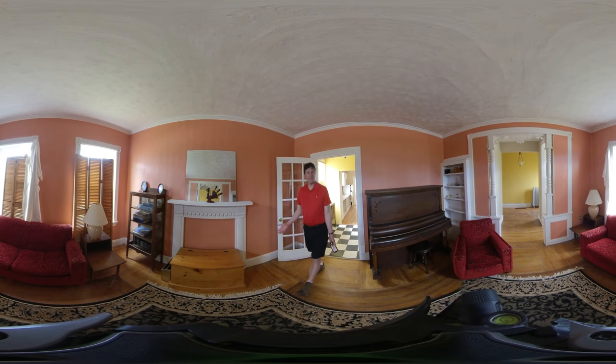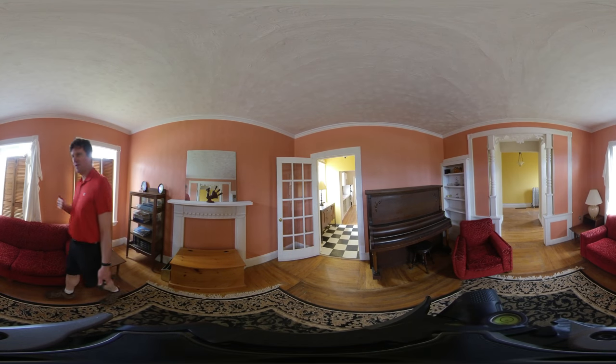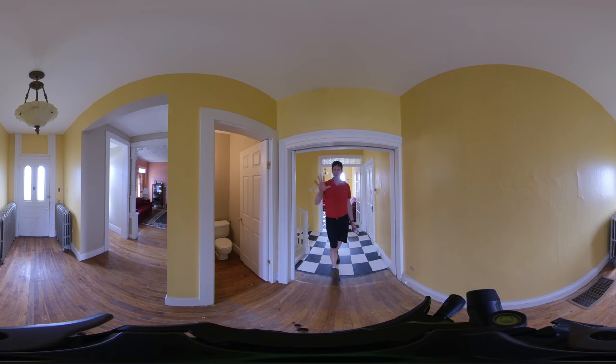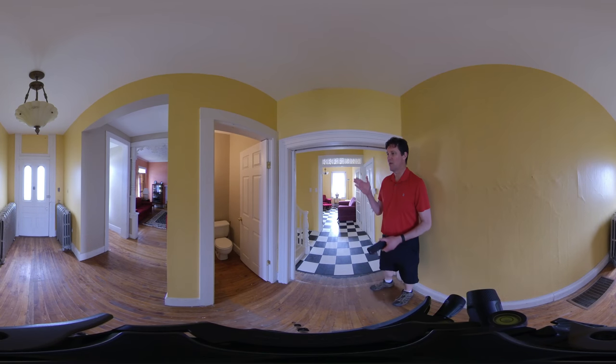This would be the living room, which is a gathering spot. It faces the main paved road — you saw that in our initial shot. Beautiful little piano here, hardwood floors. The main entrance is right there. You've got some beautiful cast iron details and original plaster walls.